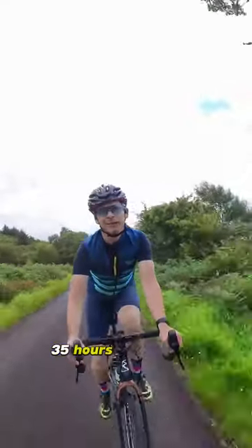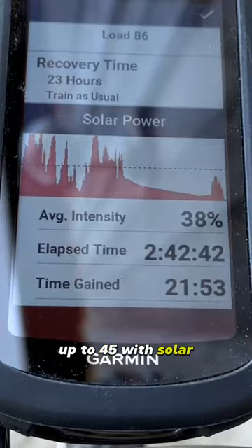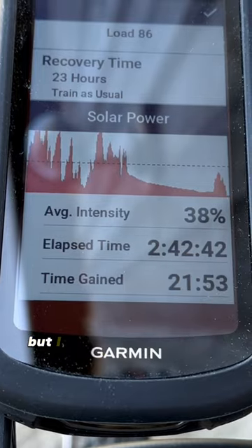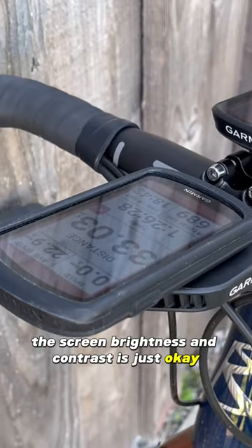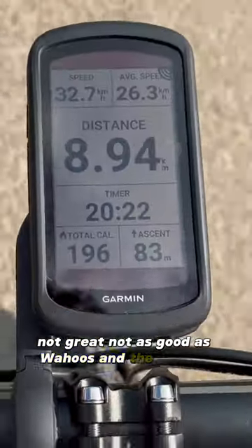Battery life is mega — 35 hours as standard, up to 45 with solar, which I probably don't need in England but bought anyway because I'm a dickhead. The screen brightness and contrast is just okay. Not great, not as good as Wahoo's and the Karoo too.